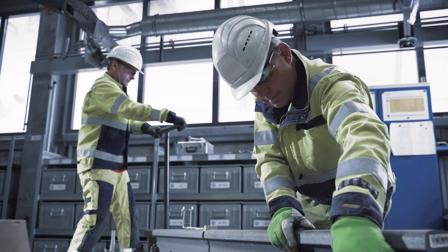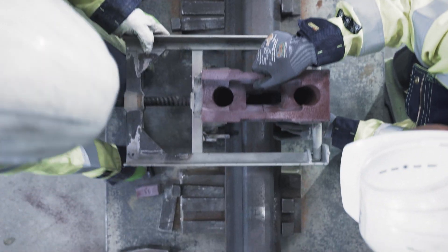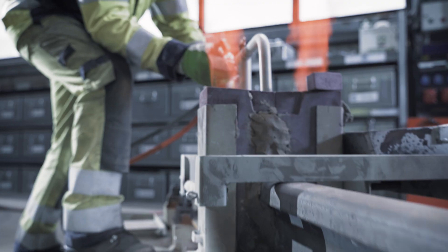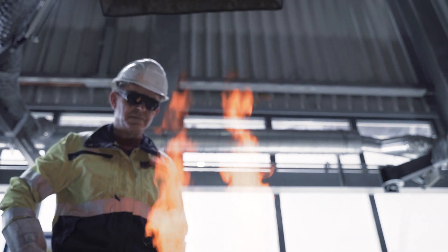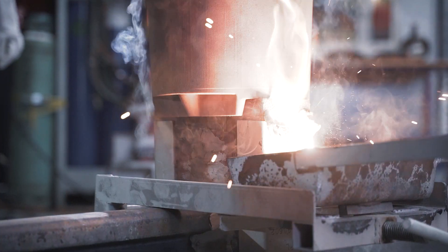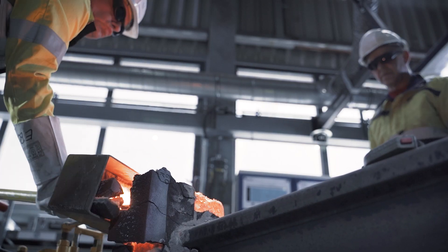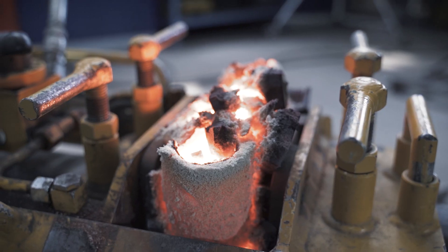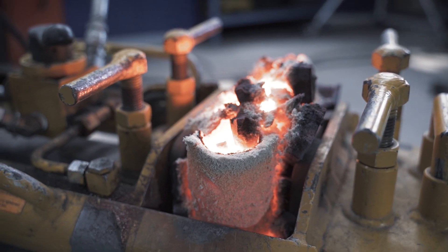Weldability is a key requirement of high-performance rails. Our experts in the competence center for welding are constantly developing suitable welding processes. Our advanced heavy haul grade doesn't require excessive use of alloying elements, making it easy to weld.